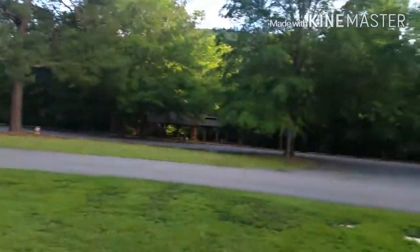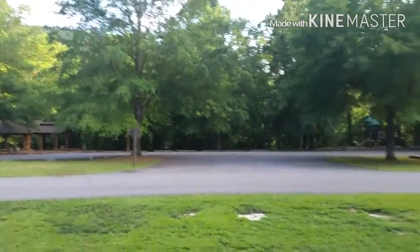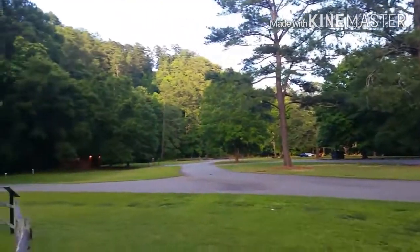This park is located just off the 41, just south of Cartersville. There's a day-use area which is right along the Etowah River.